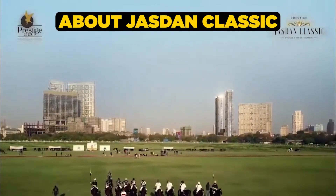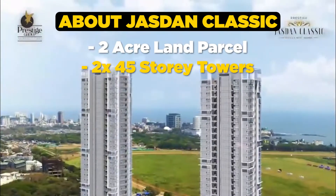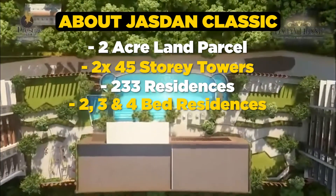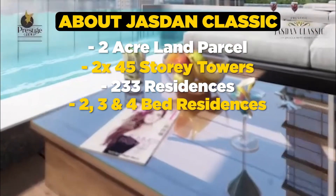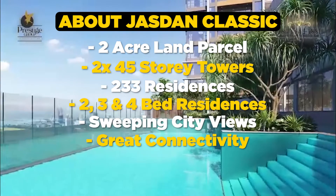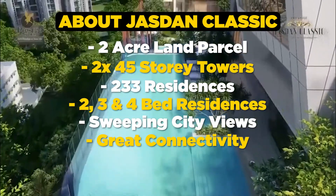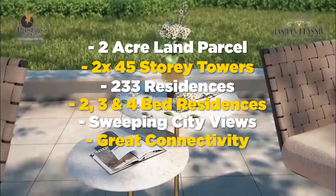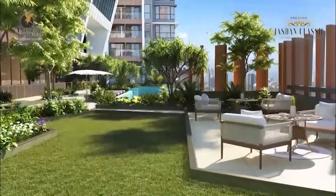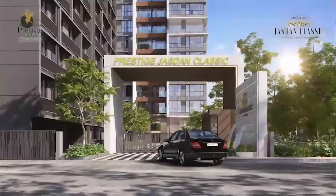About Jajdan Classic — with a 2-acre land parcel, the project will have two 45-story towers consisting of just 233 residences. It will offer 2, 3 and 4-bed spacious residences that will have sweeping views of the city. From the most exclusive clubs to the best connected routes, the project delivers the best the city has to offer right at your doorstep. Jajdan Classic is designed to be a place where you find society, solitude and rest. It is a world apart, a world of its own.